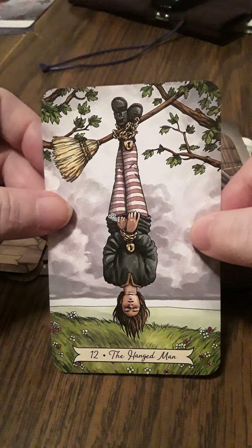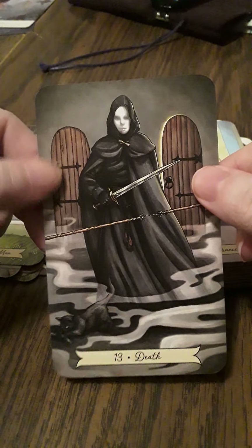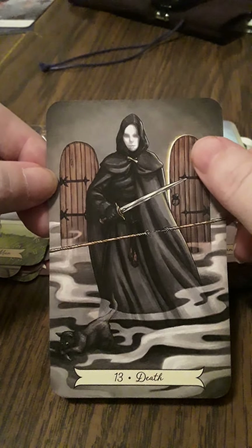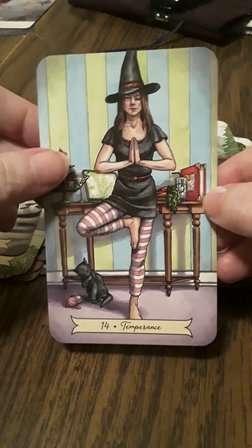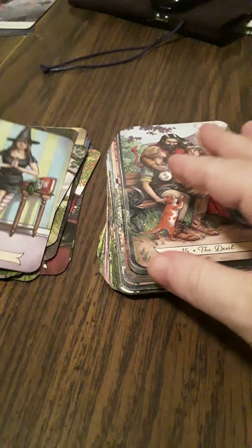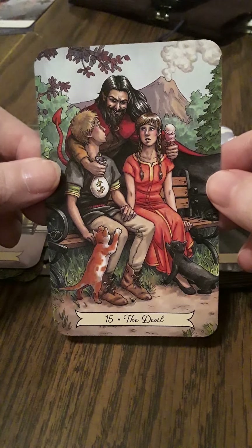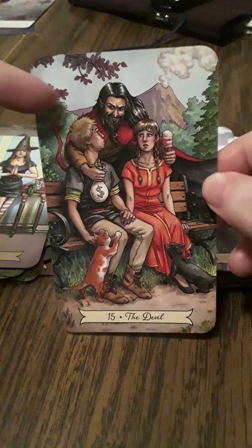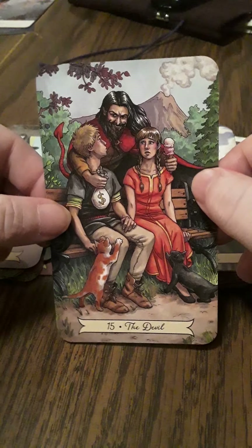The Hanged Man. Death — that's kind of spooky and interesting, isn't it? There are two doors, one is closed and one seems to be opened, and a little black cat. Temperance — that's a good pose. We have one eye closed and one eye open — maybe balance or the union of opposites. The Devil — that is a very interesting devil card, I like it. Offering money, offering ice cream — very nice.